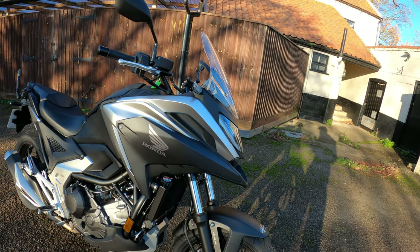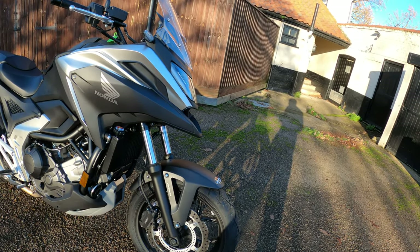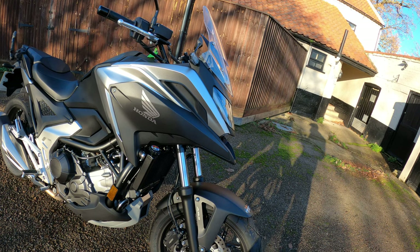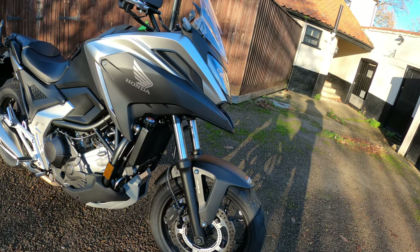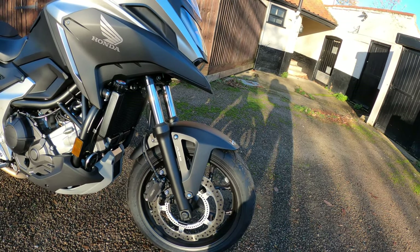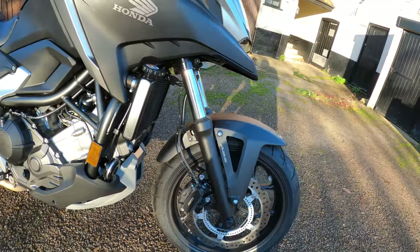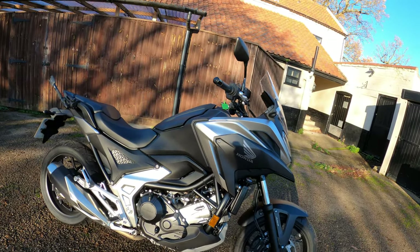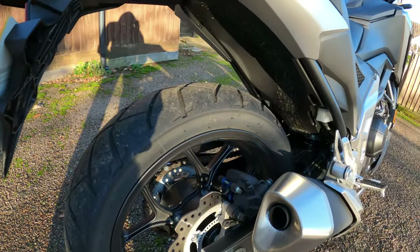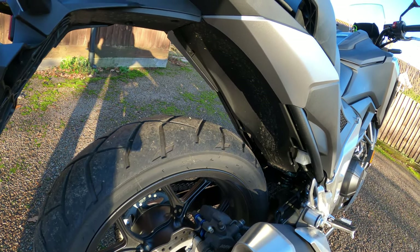It's got 17-inch wheels front and rear. Front brake is a 320mm single disc with a wavy disc — you can see the ABS ring in there as well — and a twin-pot Nissin caliper on the front. Rear brake is 240mm, single wavy disc again, with a single-pot Nissin caliper on the rear.